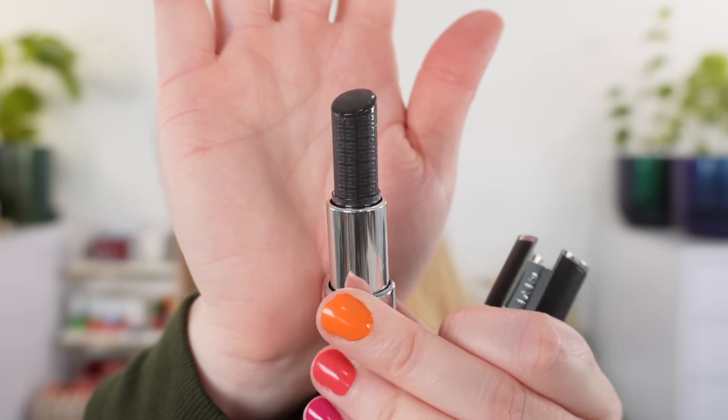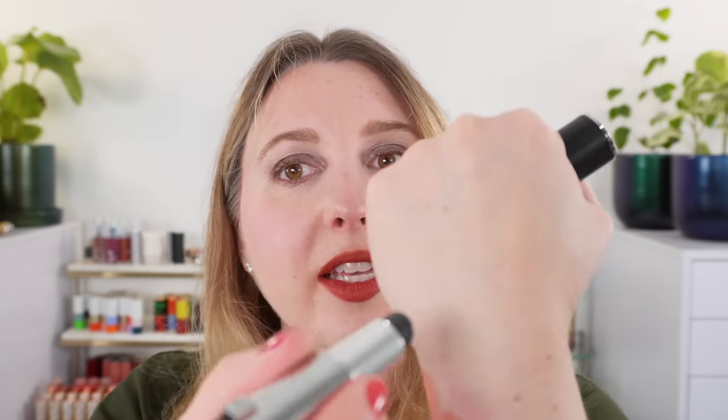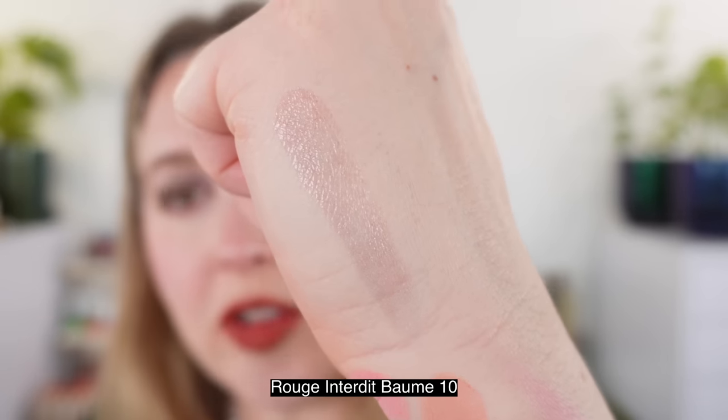Let's move on to the Givenchy lipsticks, starting with the Givenchy balm. This is called the La Rouge Entourdie Balm and there are two shades — a clear one and number 10, which is a pH indicator shade. It looks black with the Givenchy logo going all around, and has your classic Givenchy case matching the other lipsticks. With one sheer layer on the hand you can watch that color develop. I love these black pH-changing ones because they change to a berry shade instead of that bright pink.